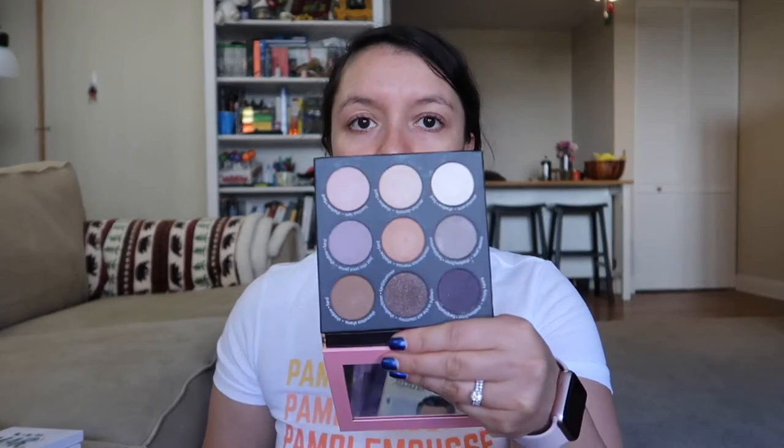I have a lot of stuff from The Balm. The Balm Shady Lady eyeshadow palette — I never ever use this even though it has a nice size mirror, so I'm getting rid of it. I also have The Balm Meet Matte Nude — just all nice matte eyeshadows. I'm gonna keep this one since I'm getting rid of the Naked 1 and 2 palettes; it has a lot of nice neutrals and transitions.